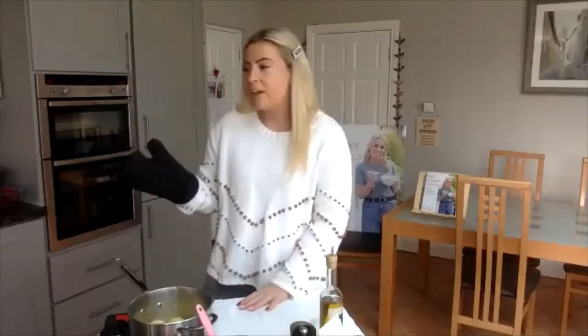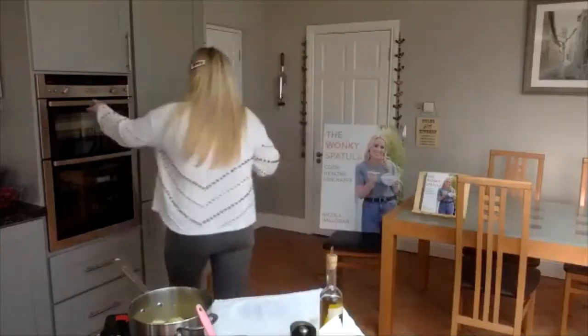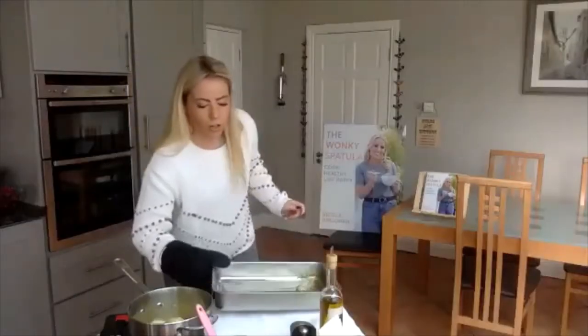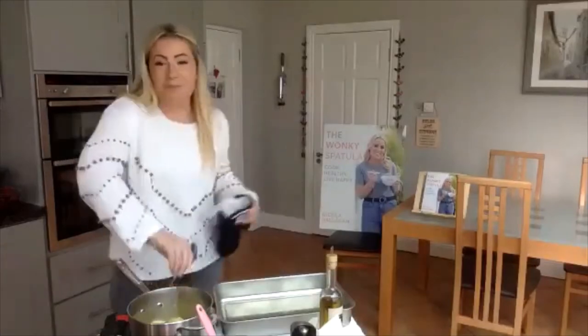The key with the roast potatoes is to have your fat piping, piping hot. I have a tray in the oven I'm going to take out now with some goose fat — you can use duck fat or olive oil depending on what you're going for. It's been in the oven heating for about 20 to 30 minutes. You want to be very careful taking this out because hot oil in a busy kitchen at Christmas — the last thing you want is an accident. This is the one time where help in the kitchen is not recommended.